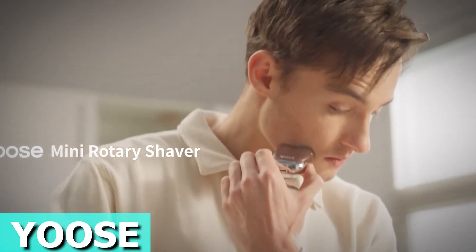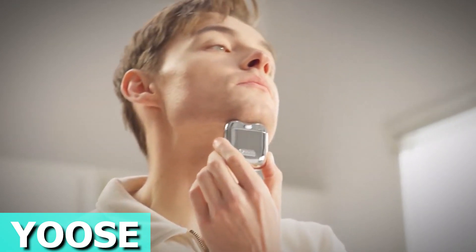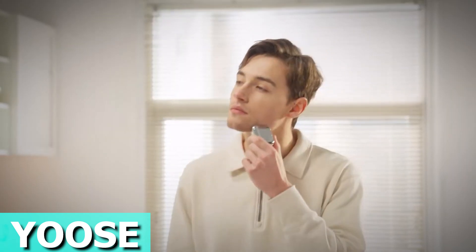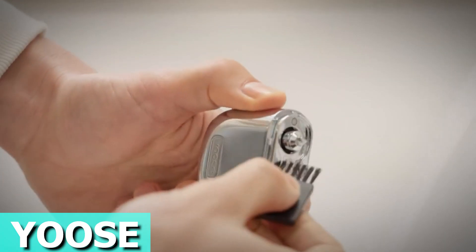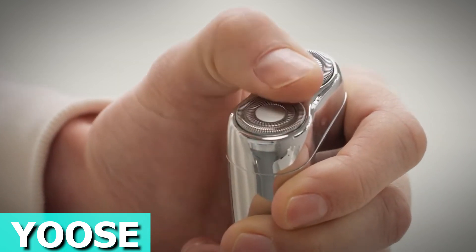The Use Mini Rotary Shaver is your go-to electric razor for a sleek and close shave, all in a compact package. This mini shaver is as small as wireless earbuds, making it the perfect travel companion. Toss it in the provided travel case and you're ready for grooming on the go. Crafted with a zinc alloy body, it not only looks stylish but also feels great in your hands.